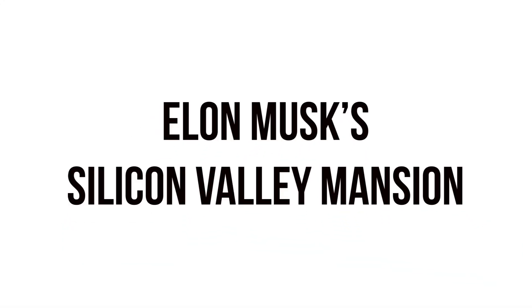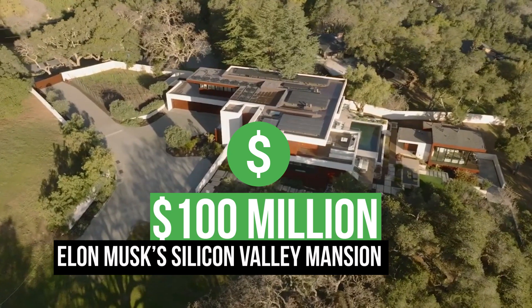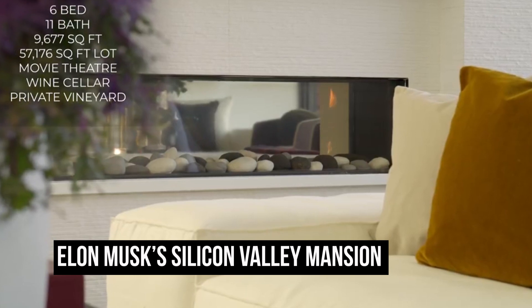Our journey begins at the entrance of Elon Musk's Silicon Valley mansion, a sprawling estate valued at a staggering $100 million. As we step inside, you'll immediately notice that this isn't just a home, it's a high-tech wonderland.